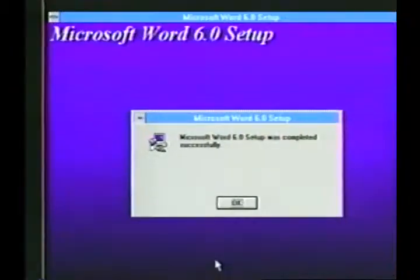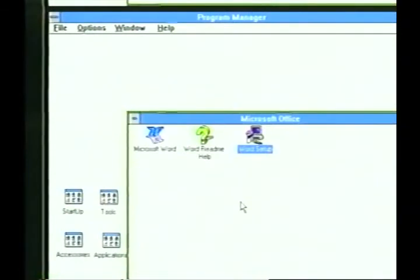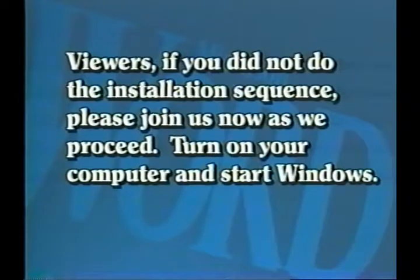When installation is finished, click on the OK button or press Enter. If you did the typical installation, Word will now create a set of three icons, all contained within a group window which Word will name Microsoft Office. If you chose a custom or laptop install, the icons will vary in number. Viewers, if you did not do the installation sequence, please join us now as we proceed. Turn on your computer and start Windows.